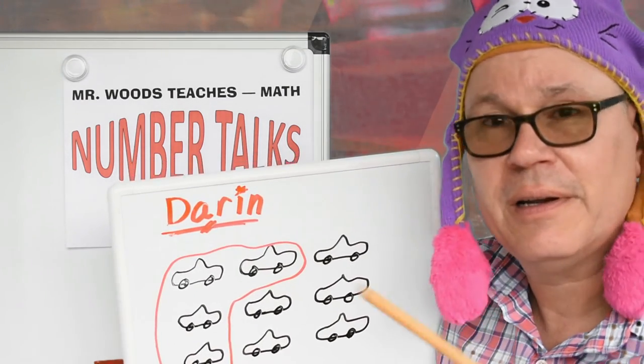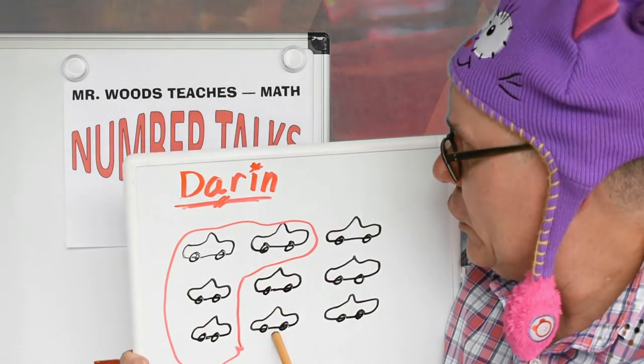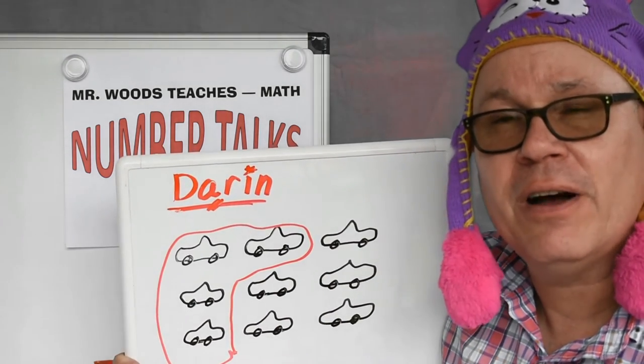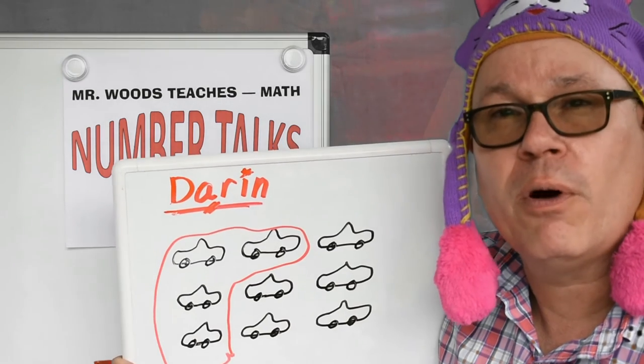Well, let's do it together. One, two, three, four, five. So Darren had five on his car lot before the four were delivered.